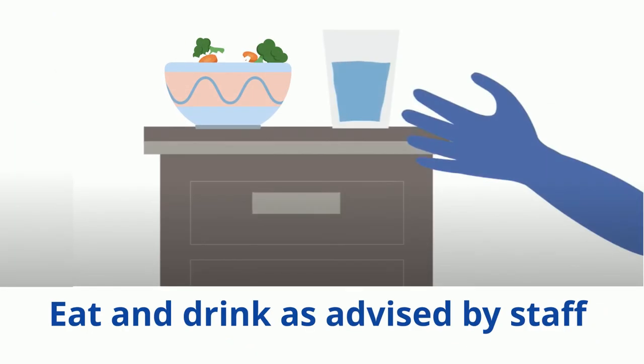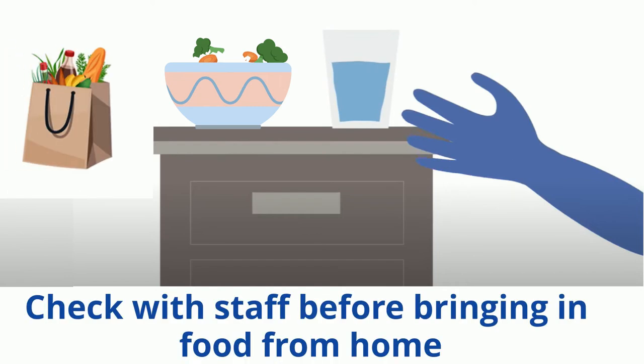Eat and drink as advised by staff. This will help you get better sooner. If your family, carers or friends want to bring food from home, please ask staff first, as this may not be a safe option for you at this time.